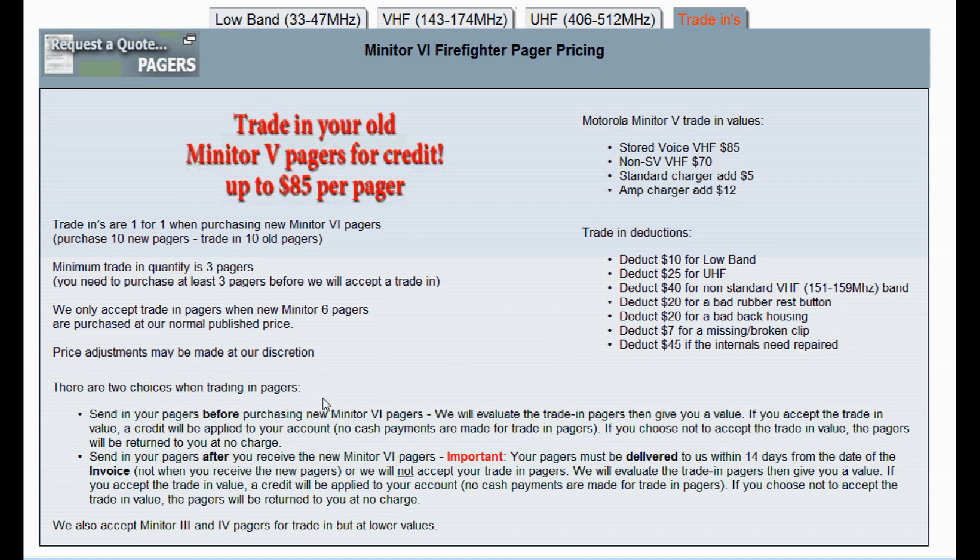The trade-in program gives you two options for sending in old pagers. You can send them in before purchasing new pagers — the advantage is you'll know the trade-in value upfront. For example, send us 10 pagers, then order 10 new ones, and we'll deduct the trade-in value from your order. We'll call you with the value; if you accept, we deduct it from your invoice. If you decline, we send the pagers back at no charge — no shipping, no evaluation fee.